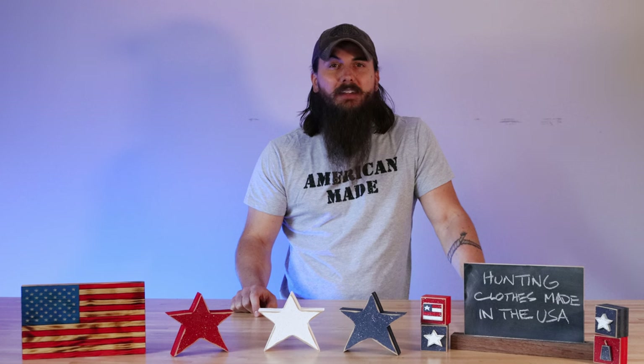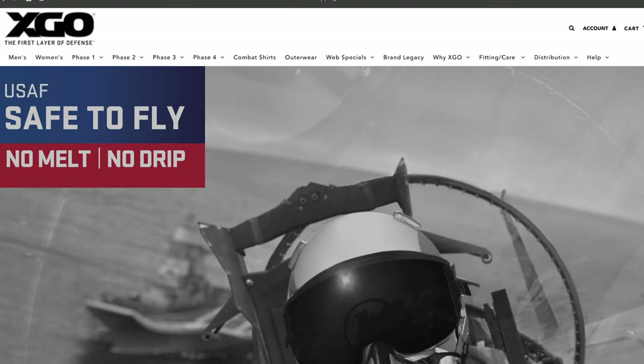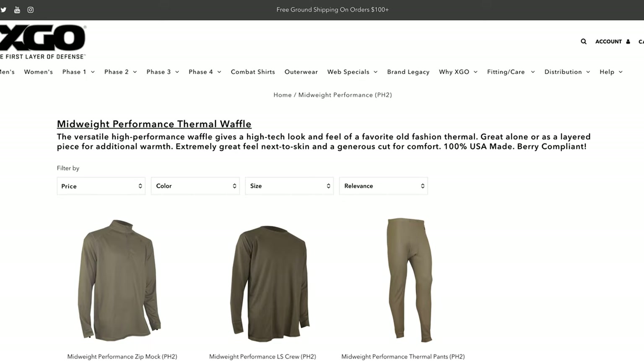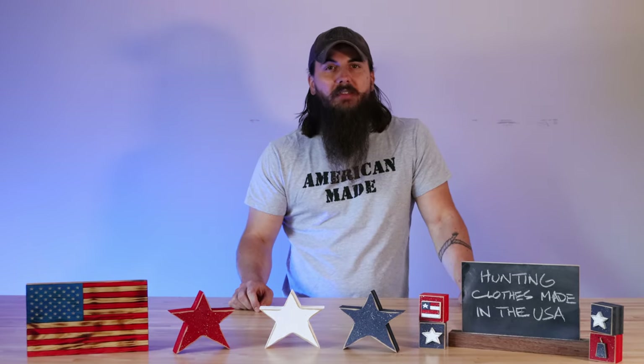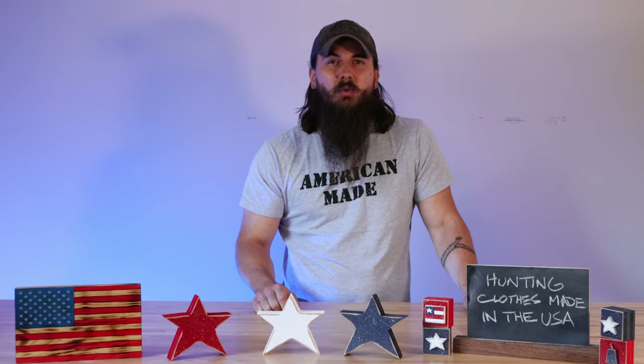The last brand I'll mention is XGO, based out of Southern Pines, North Carolina. If you need something flame resistant, they are a really good option. They make tactical apparel that is certified fly safe by the US Air Force, and they have several phases of clothing going up in performance from phase one to phase four. A couple of bonus brands to throw out there: Gulch Gear and Go Wild Camo. Both are good options, although they do have some materials that are sourced internationally, so just watch out for those.